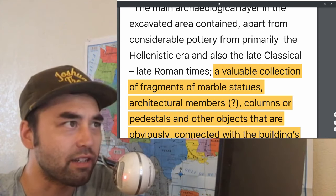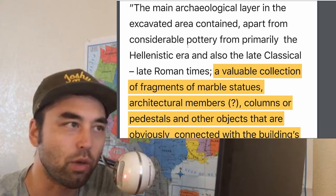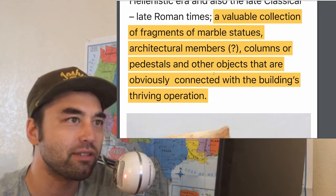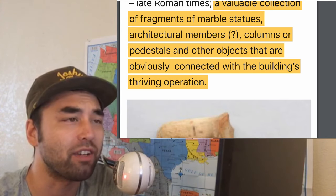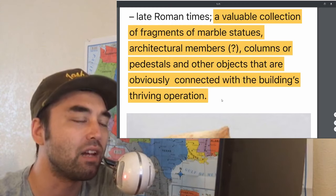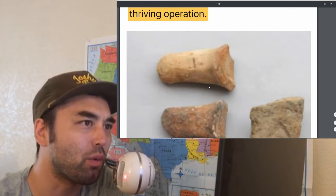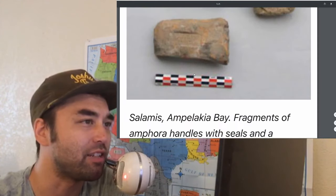The main archaeological layer in the excavated area contained, apart from considerable pottery, Hellenistic-era pottery, late classical dishware, and material all the way through the late Roman times. They've also found a valuable collection of fragments of marble statues, architectural members — they look like fingers — columns or pedestals and other objects that are obviously connected with the building's thriving operation. This area was a very significant area with many high-level people in politics or in the military having residence here.